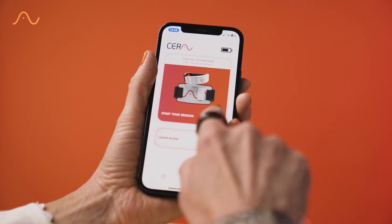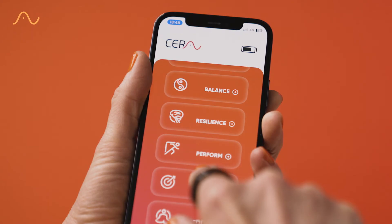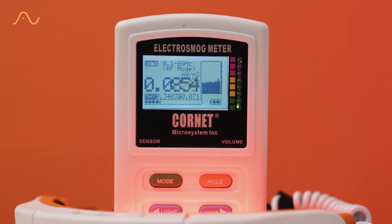The entire system is app controlled and allows you to choose from six preset programmes depending on your health goals. Once you've made your selection, you have the option to disable the Bluetooth function on the headset. The battery is totally shielded to remove any unwanted electromagnetic effects.